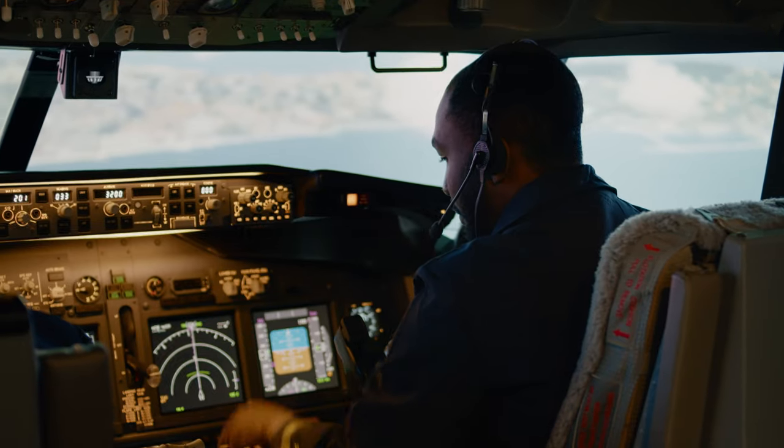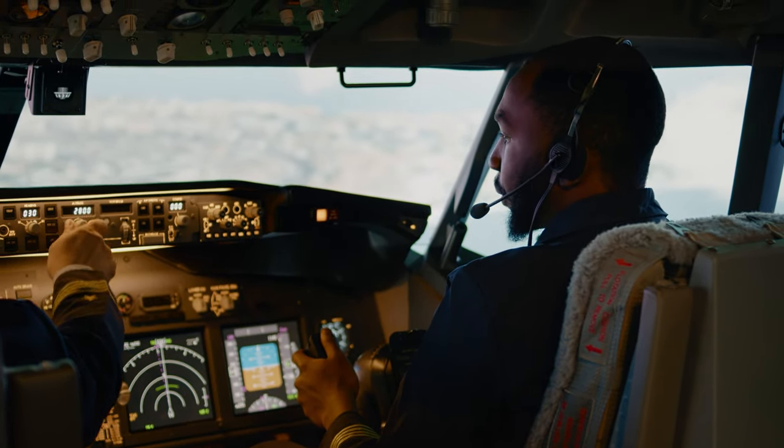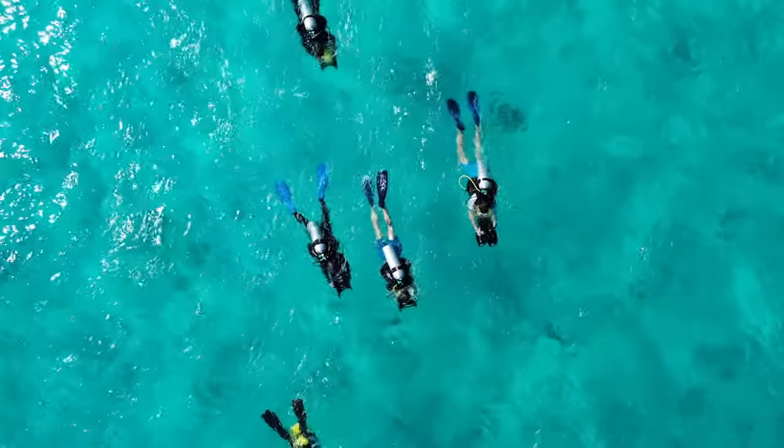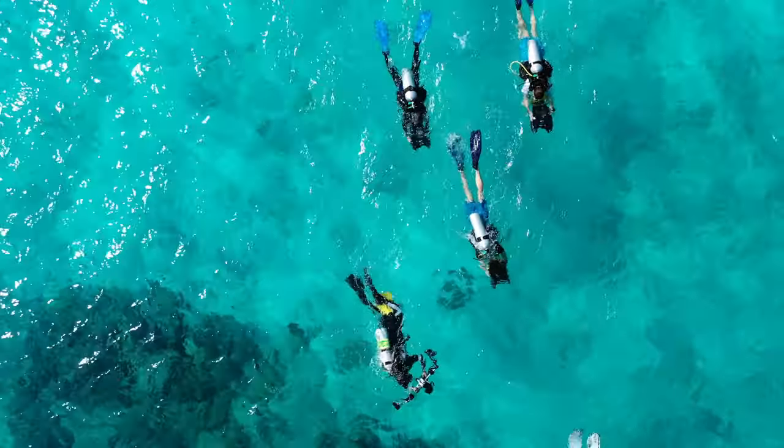If your dive requires a controlled ascent, or if you're going to be flying in an airplane that has a cabin pressure altitude of 8,000 feet — which is what a lot of airliners' cabins are pressurized to — then you need to wait 24 hours. So the recommendations are: 12 hours if you have an uncontrolled ascent, meaning you went from depth to the surface without needing to stop because you didn't go deep enough; or 24 hours if you've gone deep enough to require a controlled ascent, or if the cabin pressure altitude of your aircraft is above 8,000 feet.